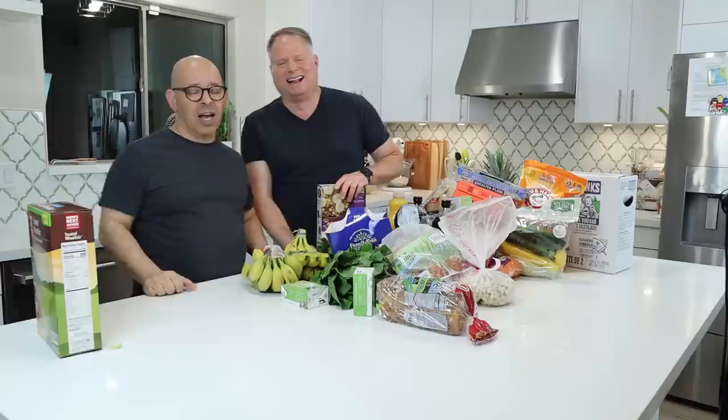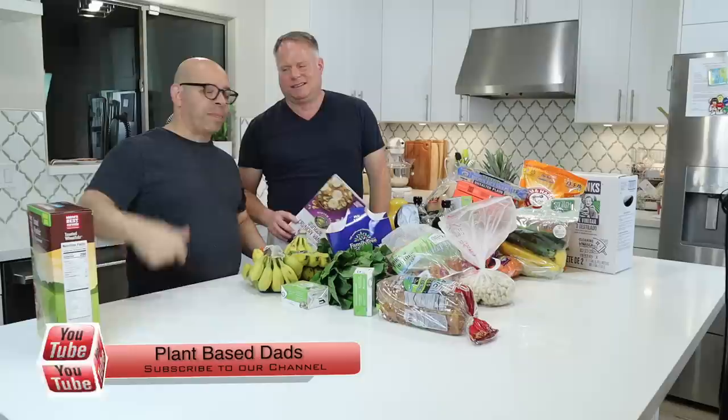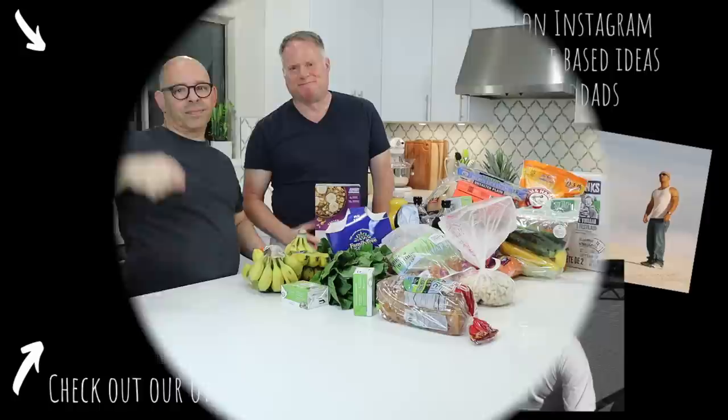That's our video for today — a grocery haul from Sprouts and Costco. Please hit that like button, show us some love, and click that subscribe button. Click on the notification bell and you'll get notified every time we have a video, which is every Tuesday. If you're a Patreon member or PayPal supporter, you get the videos 48 hours early — on Sunday morning. Please leave a comment below: what are you doing for grocery shopping? Are you prepping your meals ahead of time for the week? Do you buy from Costco? We'll see you next time!